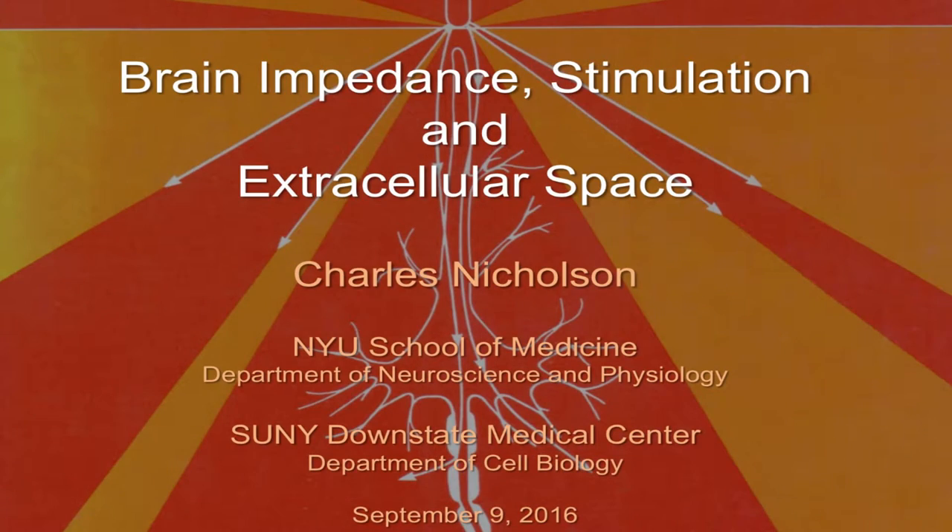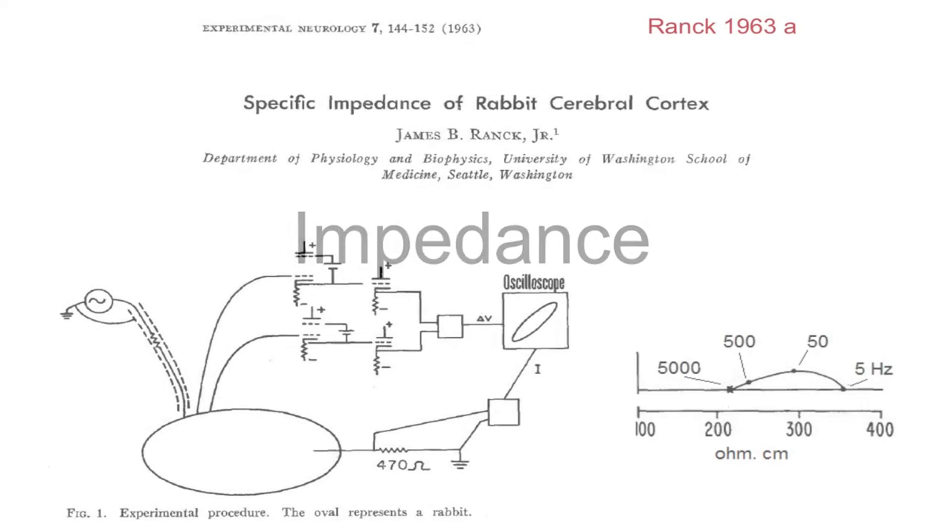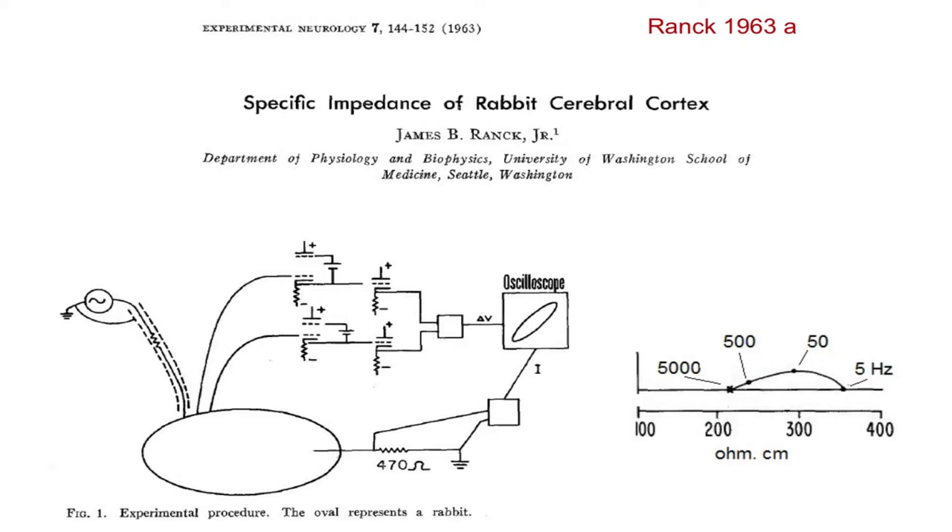When I looked at what he'd done in this early phase of his career, I realized there were about 18 papers at least. Obviously in 15 minutes I can't cover these, so I've selected a number of papers. I'm particularly going to focus on his work on brain impedance, which tells us a lot about extracellular space and other things, and on stimulation — he made very important contributions to our understanding of how cells are stimulated by electric currents.